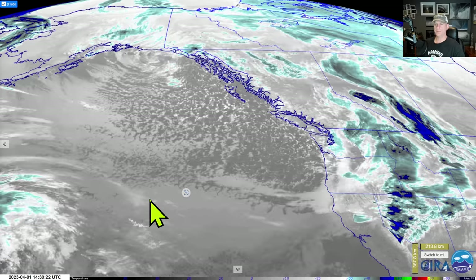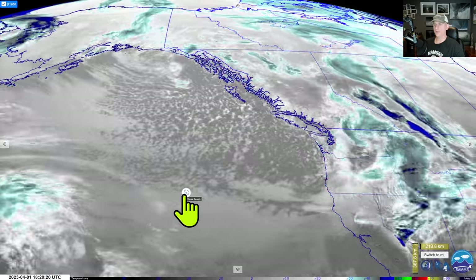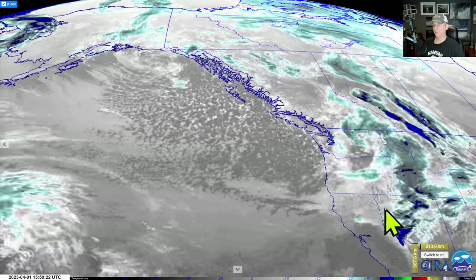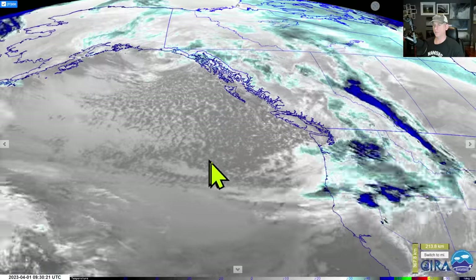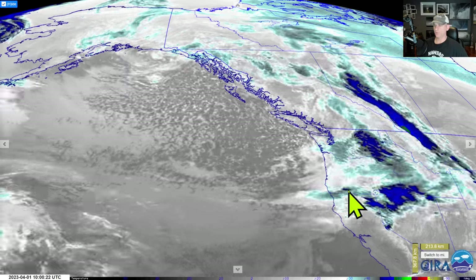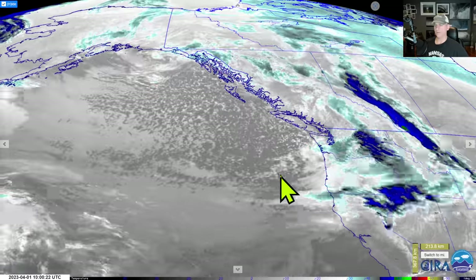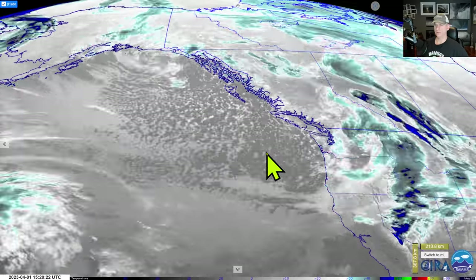Hey everybody, Michael Snyder here, Pacific Northwest Weather Watch. Today is April 1st — happy April Fool's Day! We're taking a look at the infrared satellite imagery. You can see the frontal system that moved through last night and early this morning across the Pacific Northwest, ushering in cold air and cumuliform clouds. There's a chance for thunderstorms, and we'll continue to see mountain snow over the next couple of days. We'll also look at the extended forecast, as it looks like we may start to warm up later next week.